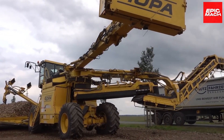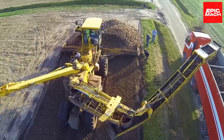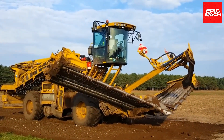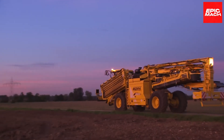Despite its hulking apparatus, the Euromoss IV ensures stability through design innovations like a generous 5.5-meter wheelbase and two extra axles with hydraulic suspension. This creates a favorable load center of gravity and smooth ride, critical for safely maneuvering massive loads.